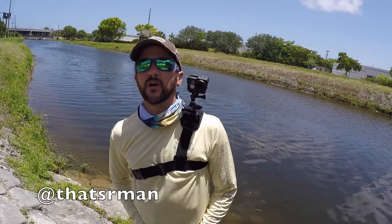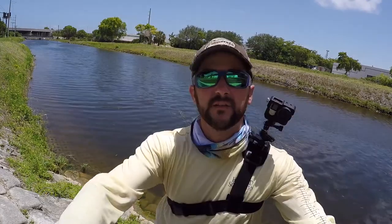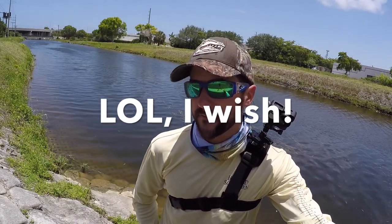I just finished shooting a saltwater session with Jason Armin — follow him on Instagram, that's 'That's Our Man.' This is the beginning of my hunt for the peacock bass. I'm a little further down south fishing canals, trying to get my first peacock bass, and I'm going to use nothing but artificial bait.